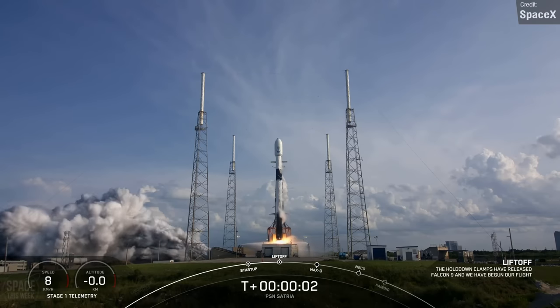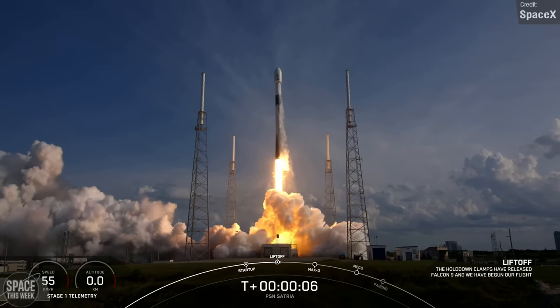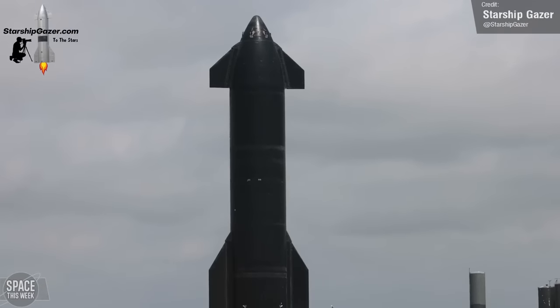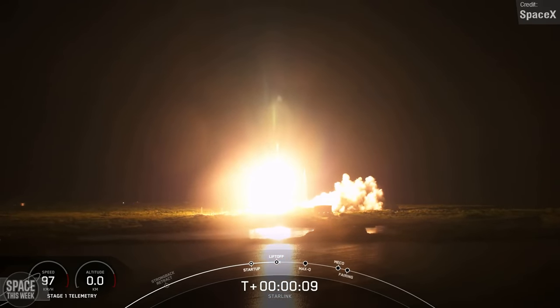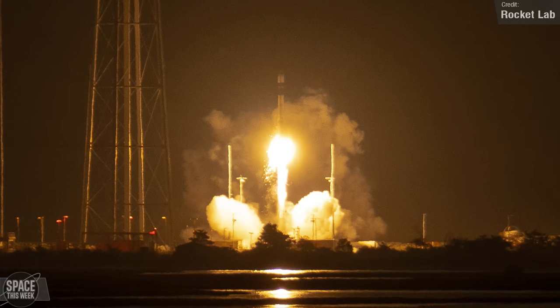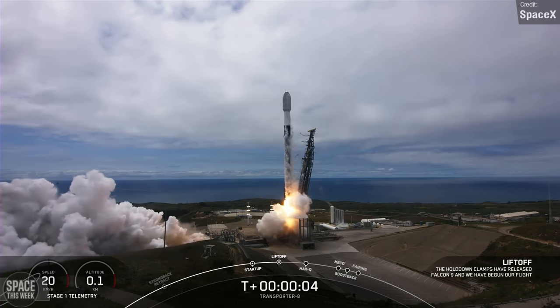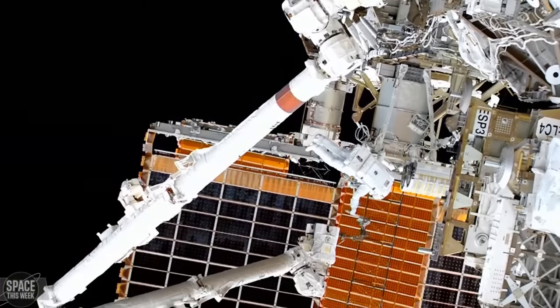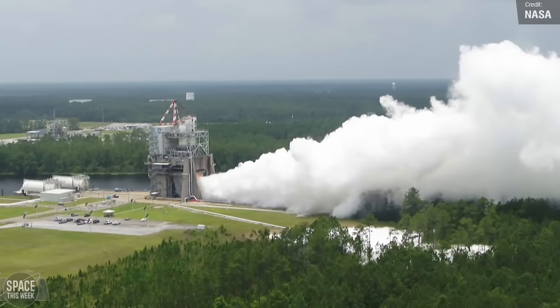Welcome back to another episode of Space This Week. Every Monday, I publish these videos to keep you in the loop about all things Starship development, launch events, and more. And we once again have so much to cover, from the first flight of Rocket Lab's hypersonic electron variant, Starship and Starbase updates, three Falcon 9 flights including a landing for the history books, Space Station updates, Artemis News, and much more. Let's jump right into things.